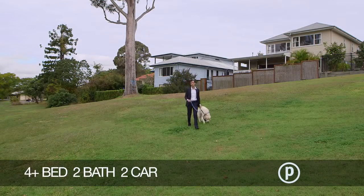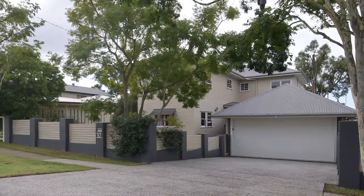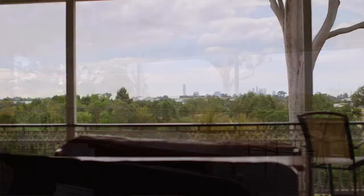Location, location, location. Possibly one of the oldest clichés in real estate. Yet backing on to 130 hectares of prime parkland and beautiful views of Brisbane CBD, it's fair to say here at 32 Erinvale Street, Corinda, this home really does tick that box.